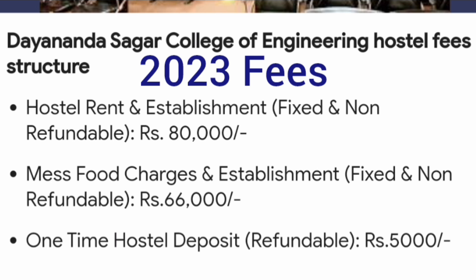Now the hostel fee structure — note this is last year's fees, so expect around a 10% increase. The hostel rent and establishment fees is 80,000 rupees per year, which is fixed and non-refundable. The mess food fees is approximately 66,000 rupees separately, bringing the total to about 1.46 lakhs per year. For the current year you can expect around 1.6 lakh rupees per year including hostel and mess food. There is also a one-time refundable deposit of 5,000 rupees payable at the start of the first year.